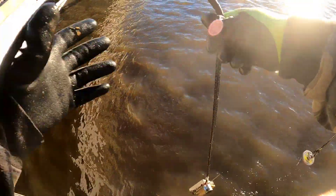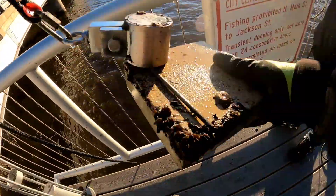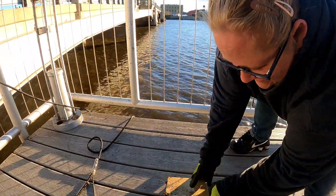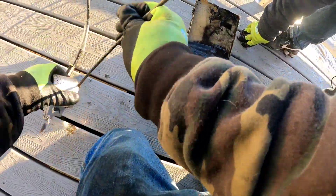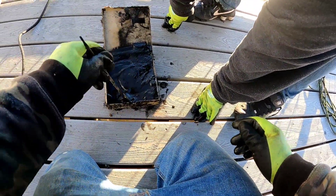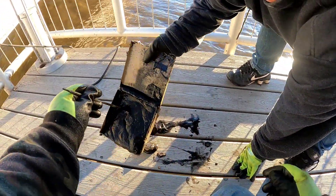I got something really big over here. I just don't know if I'm going to be able to pull it in — this thing is massive. I just pulled up a cash box. There's stuff in there — sounds like it. See if you can open it. Let's see if there's anything in here. I don't feel anything in there.